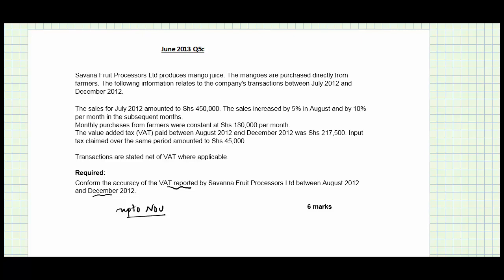We are told that sales were 450,000, the sales increased by five percent in August and by ten percent per month in subsequent months. The monthly purchases from farmers were constant at 180,000. The VAT paid was 217,500 and input tax claimed was 45,000.